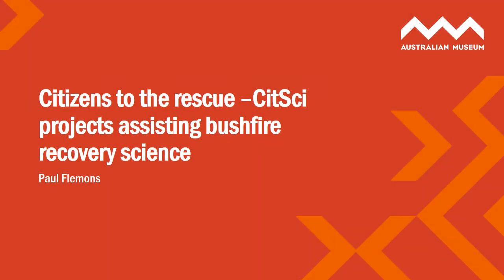Hi, my name is Paul Flemons. I'm from the Australian Museum where I'm the manager for digital collections and citizen science. I'm here today to talk to you about a couple of our citizen science projects we run at the museum — FrogID and WildlifeSpotter, part of the DigiVol platform — and how those projects are contributing to bushfire recovery science.